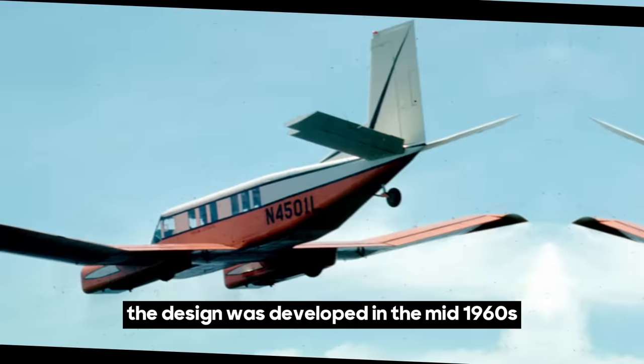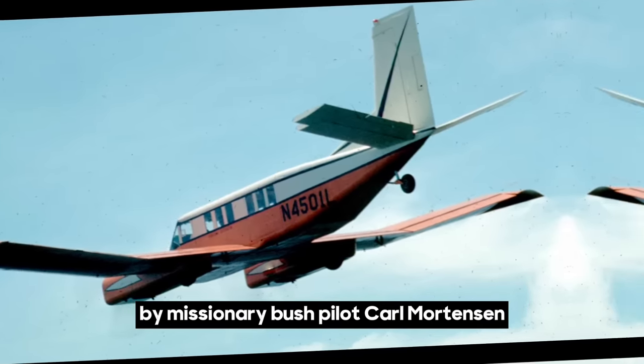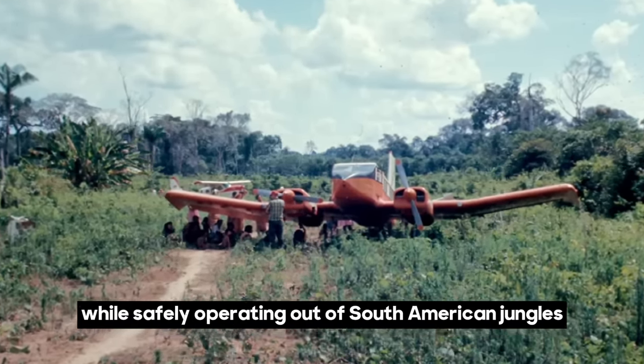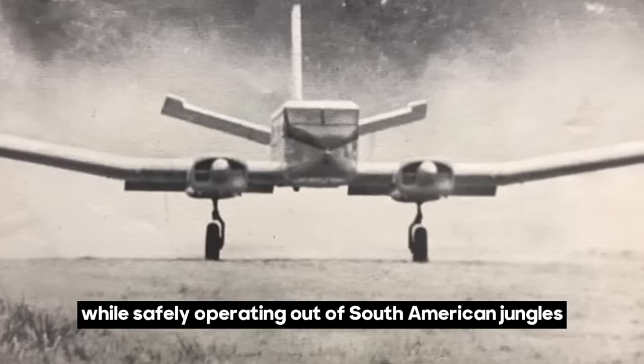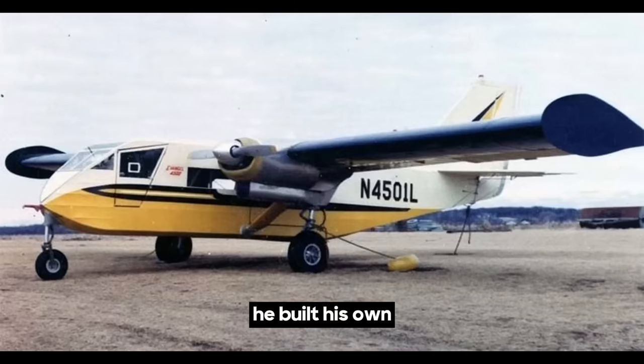The design was developed in the mid-1960s by missionary bush pilot Carl Mortensen, who sought an aircraft that could carry a ton of cargo while safely operating out of South American jungles. With no such aircraft available, he built his own.